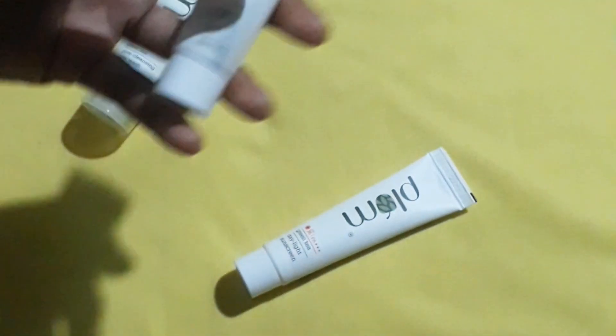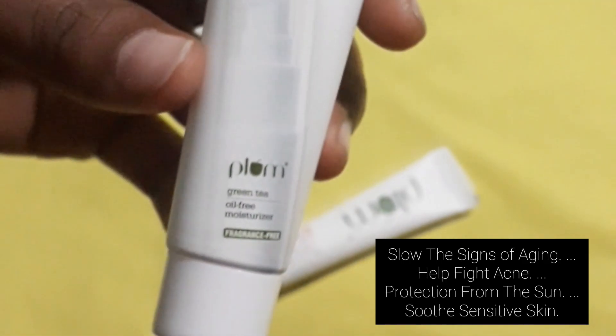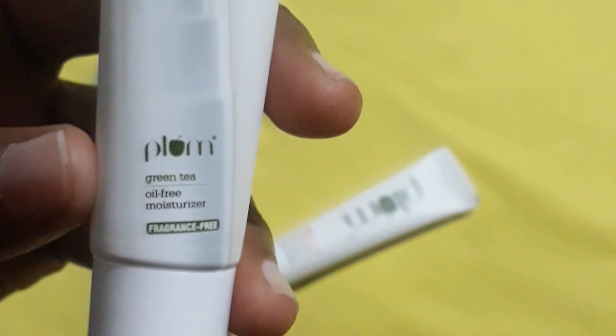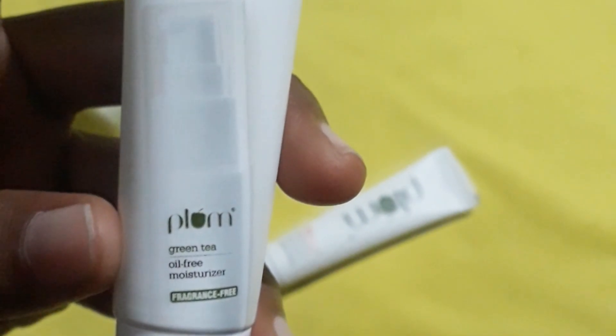This is the Plum Green Tea Oil-Free Moisturizer. It slows the signs of aging, helps fight acne, provides protection from the sun, and soothes sensitive skin. Moisturizing your face helps protect the skin's barrier from irritation and helps reduce dryness.